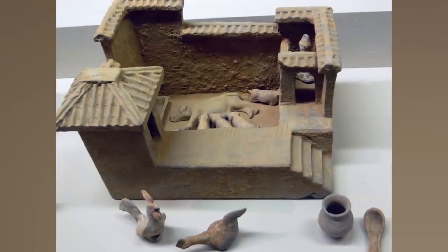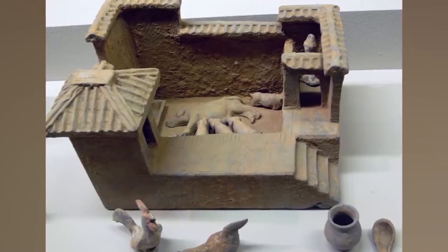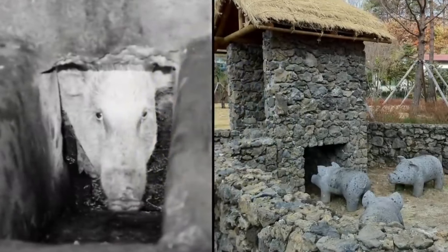Pig toilets began around 200 BC in China and were actually pretty common. You would just go to the washroom over top of a pig pen. Pretty awful, but also it's all they had. Definitely worse for the pigs — the pigs would eat the waste because it was mixed into their food. This was one of the few options to manage waste, especially in areas where plumbing wasn't possible. If I was a pig, I would be pressing charges left, right, and center.